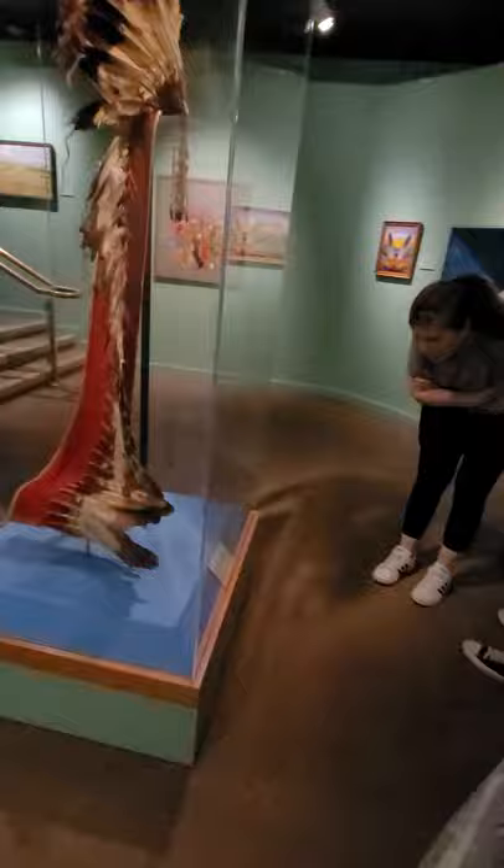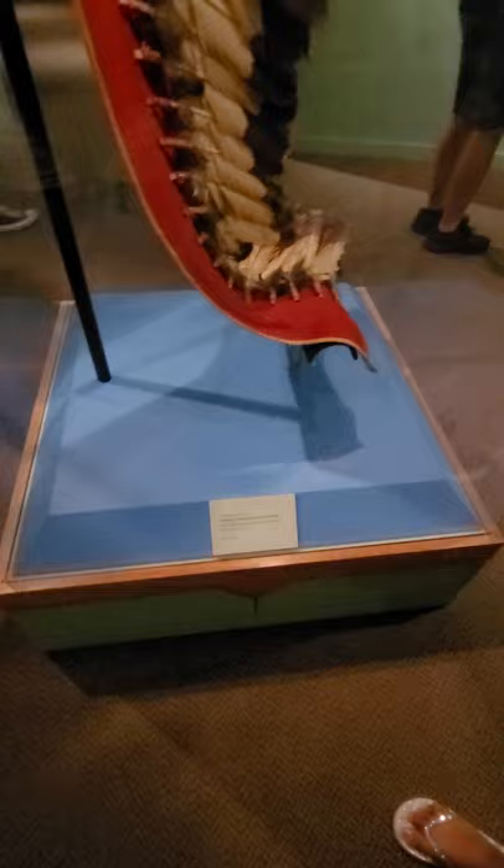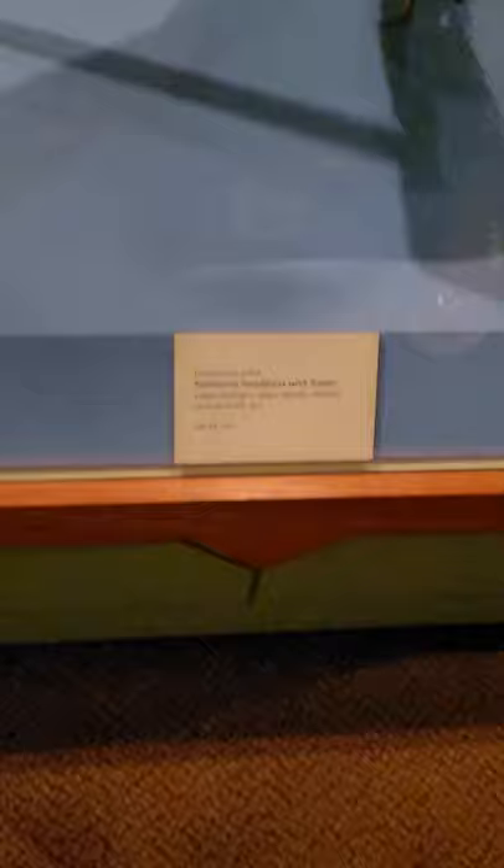This is a headdress. They would wear it for different things that they did in battle — the men. A higher ranking person within the tribe, if not the chief. It's made out of feathers, cloth, and there's some beads up here. Wow, look how old it is — it's really coming apart there too.